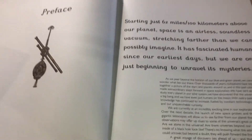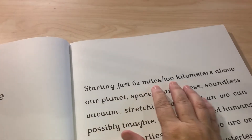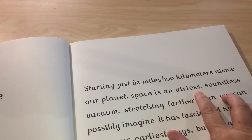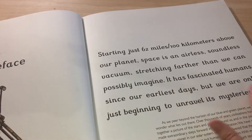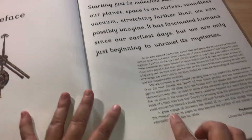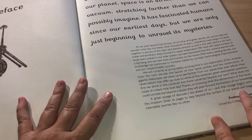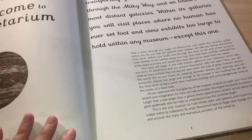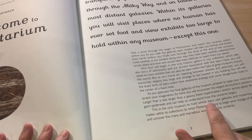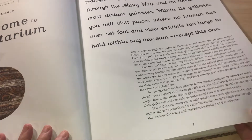'Starting just 62 miles or 100 kilometers above our planet, space is an airless, soundless vacuum stretching further than we can possibly imagine. It has fascinated humans since our earliest days, but we are only just beginning to unravel its mysteries. A great voyage of discovery lies ahead of us, and that voyage begins here in this museum.' This is the only museum to hold whole stars, vast galaxies, and mysterious dark matter within its collection. 'Enter Planetarium here to begin your voyage of discovery and uncover the many and marvelous wonders of the universe.'